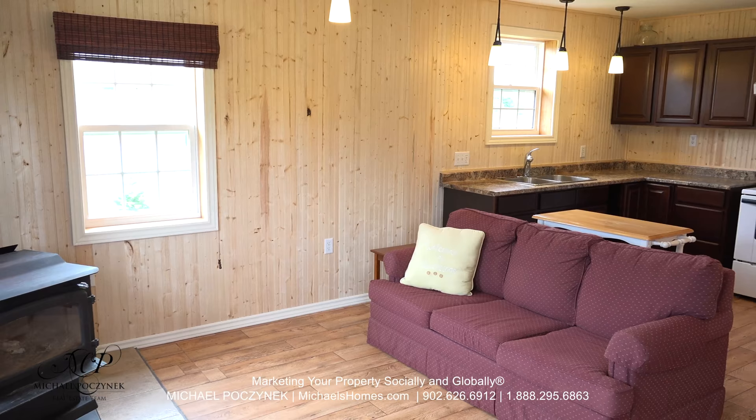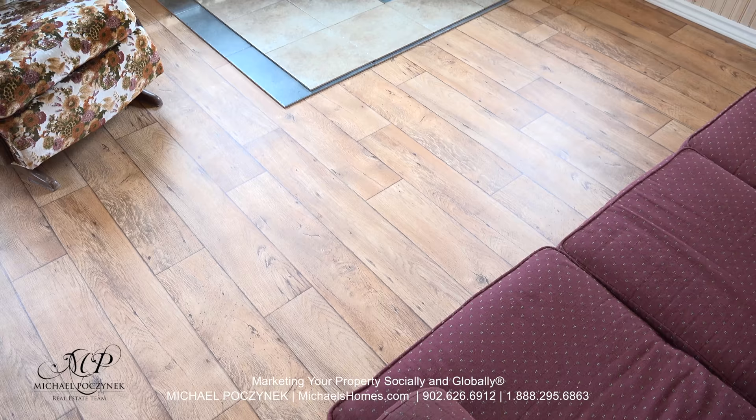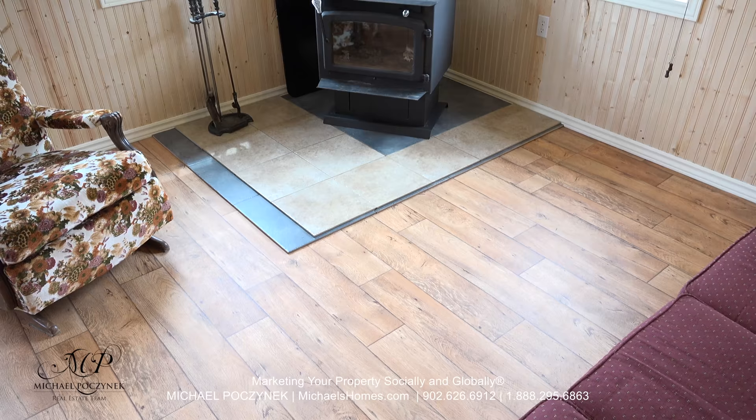Coming up on the right would be the front entrance and the entrance to the hallway to the bedrooms. One of the coolest features of this cottage is the flooring — it looks like old barn wood, but it's not. It's constructed of modern materials.